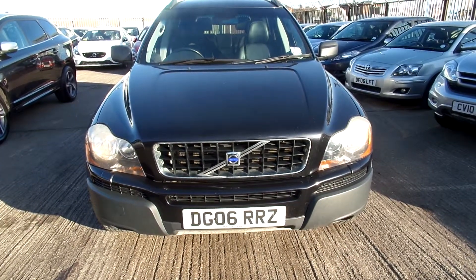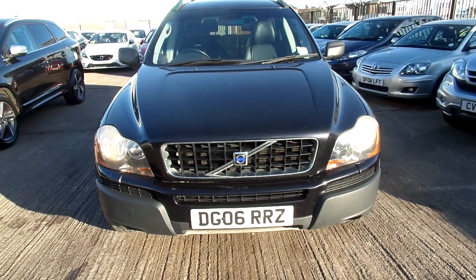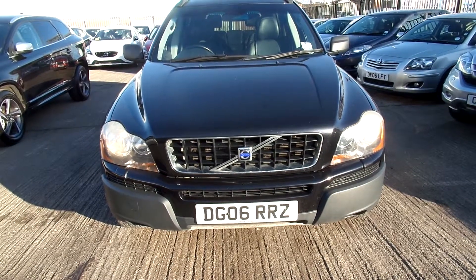Hello, welcome to Warrington Ridebook Volvo. Today we have an 06 registered Volvo XC90, 2401cc diesel, it's an SE D5, it's an auto and it's in black.